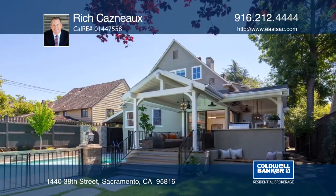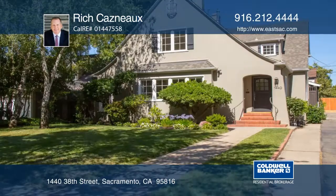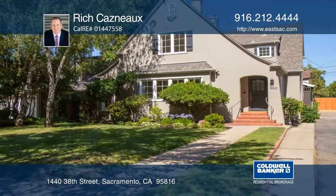The outdoor space includes a large covered patio with a built-in kitchen, Lion barbecue, and in-ground pool. Make this home yours with Rich Kasnow.